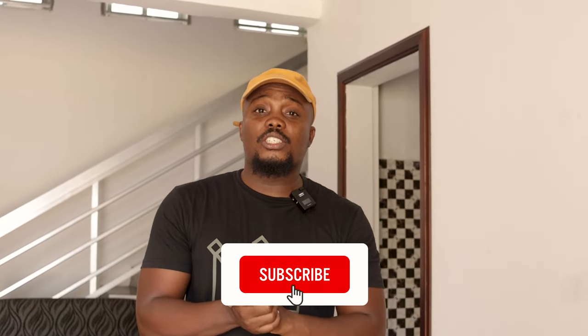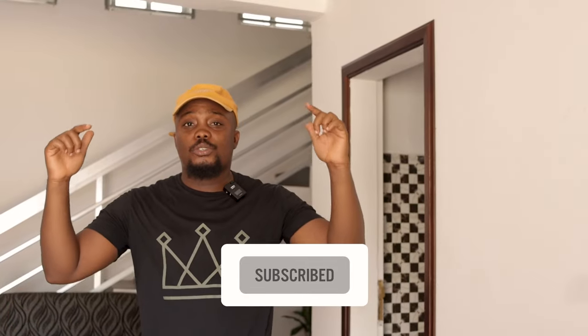If you like this video, please consider subscribing to the channel and being part of the family. We shoot videos like this on this channel, and if you enjoy content like this, why not join the family? Until next time — peace, let's go!